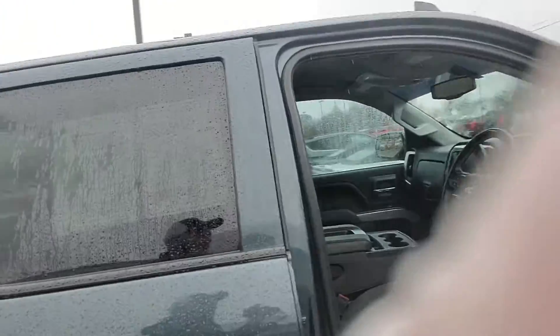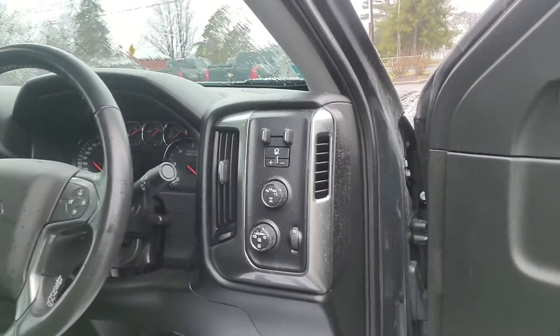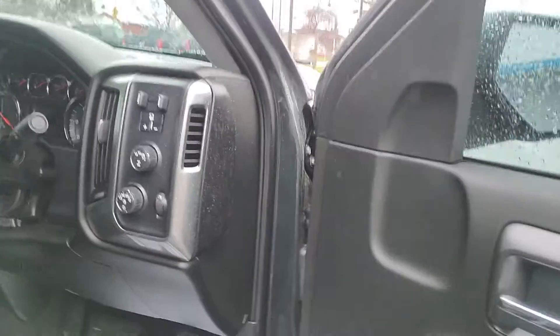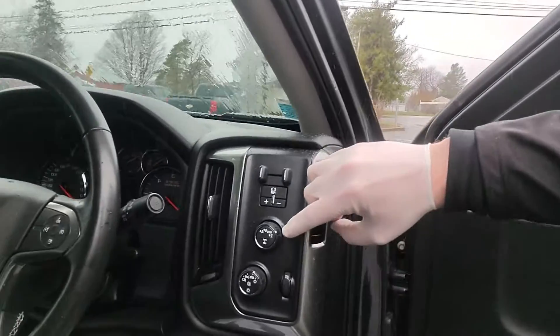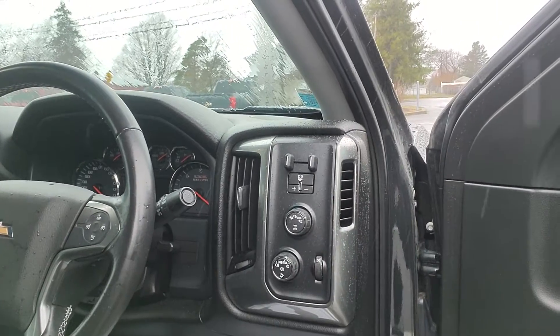Let's turn this around. You got power seat, built-in trailering with on-the-fly four-wheel drive. It goes up to 55 miles an hour. You can go between two-wheel, all-wheel, and four-wheel high. Push this in to get your fog lights.